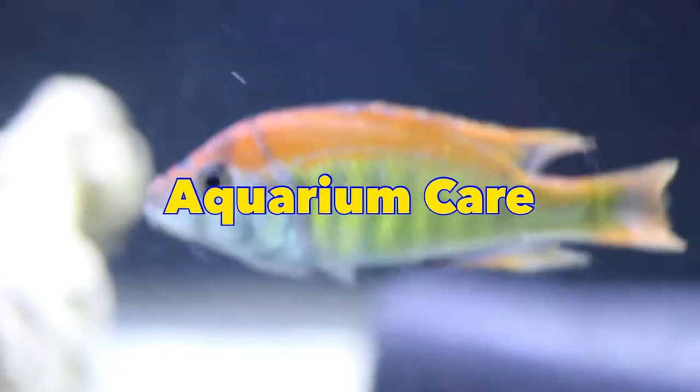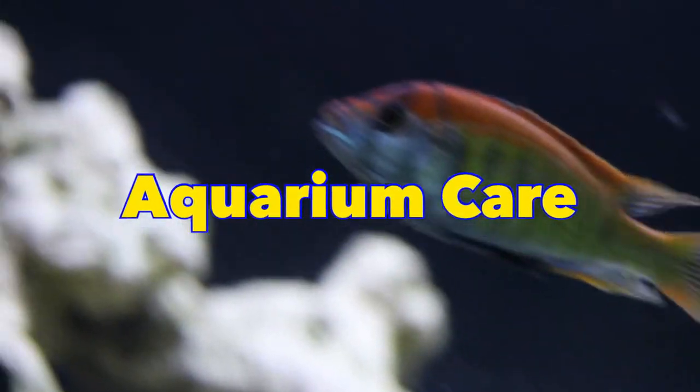Now let's get into the aquarium keeping aspect of this fish. It gets to be about 3 inches long. In the wild it is found eating various types of invertebrates, but it is an omnivore. From a feeding perspective, all of the sites I looked at mentioned spirulina, so I've been feeding them a vegetable-based pellet — something you would give a Tropheus. Right now I've been using Northfin, and that's what I've been using for this fish.